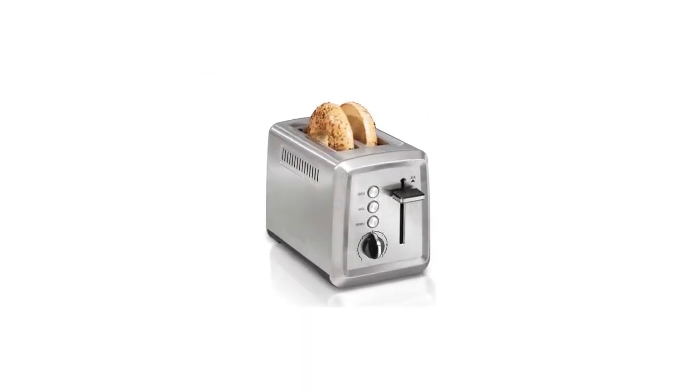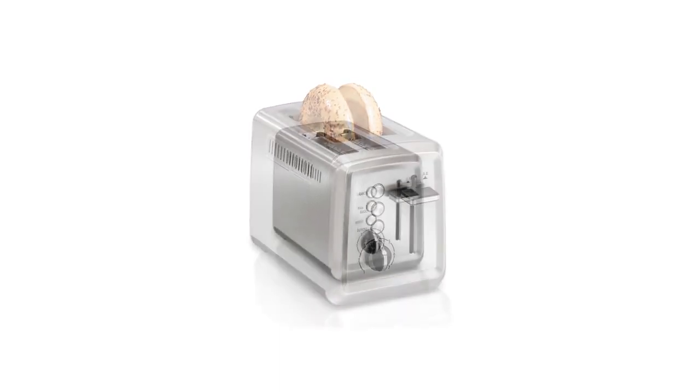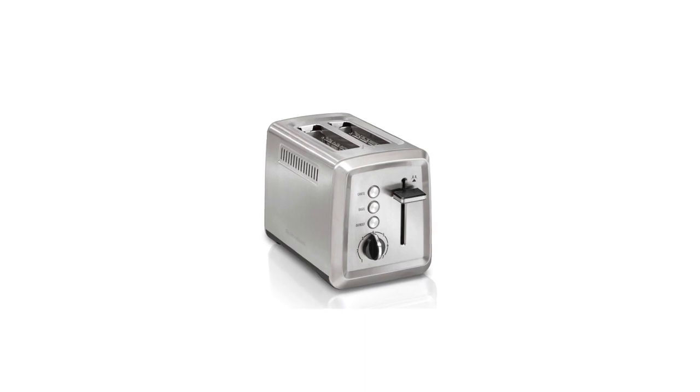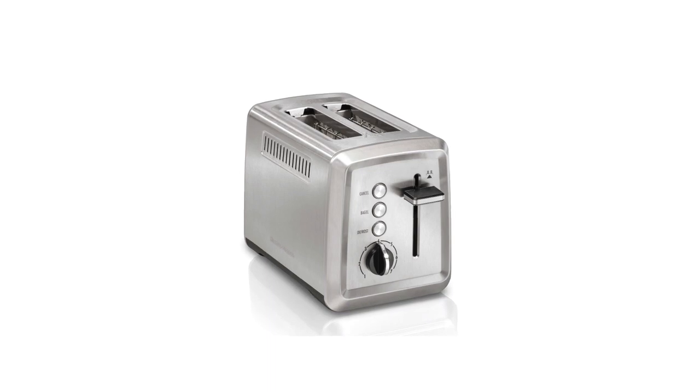Like other top brands, it also has a shade selector that you can freely choose how well your toast is cooked. You'll feel safe because it has an auto shutoff — this toaster will automatically turn off at the end of its cycle, even if the toast gets jammed.